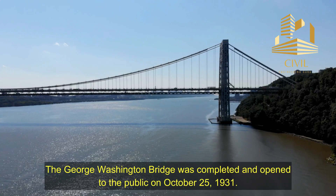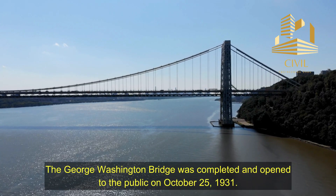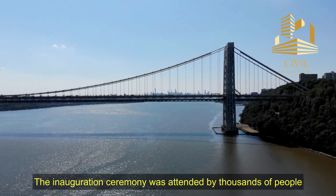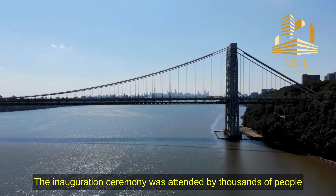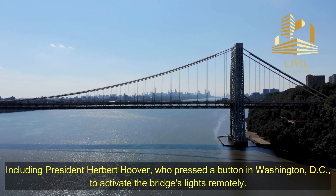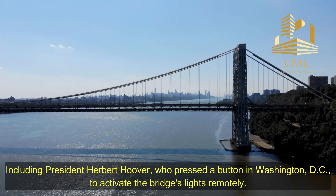Completion and Inauguration: The George Washington Bridge was completed and opened to the public on October 25, 1931. The inauguration ceremony was attended by thousands of people, including President Herbert Hoover, who pressed a button in Washington, D.C., to activate the bridge's lights remotely.